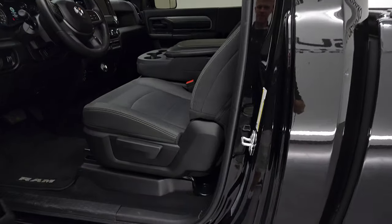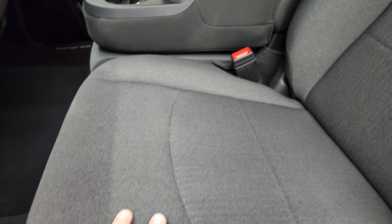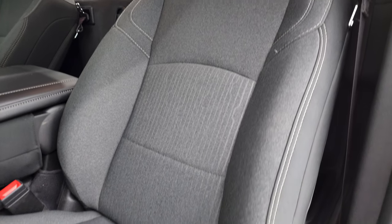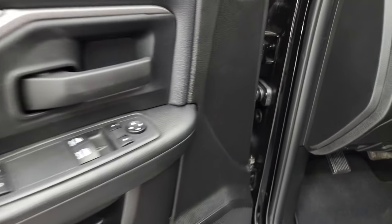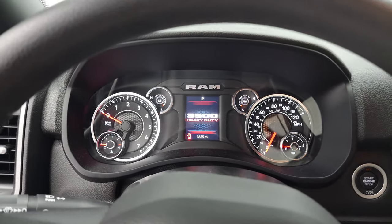Inside, the Tradesman package gives you the gray, dark charcoal and black cloth interior. You get the 40-20-40 split bench seating. No rips or tears on the seats — they are in really nice condition. It does have the manual sliding rear window and factory floor mats, auto headlamps, power windows, power locks and power mirrors. We'll hop inside and check out the miles, the radio, and everything that this truck has to offer on the interior.